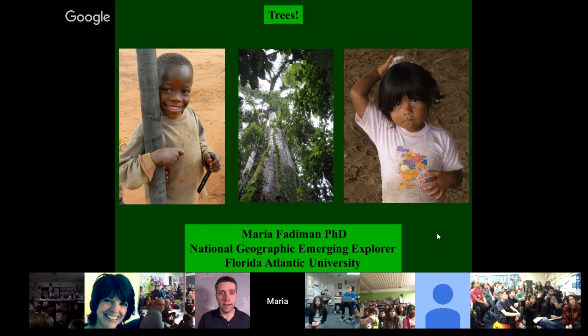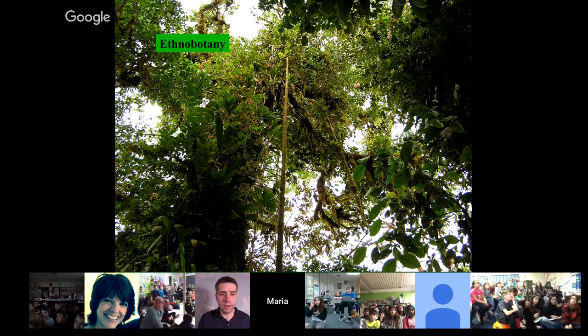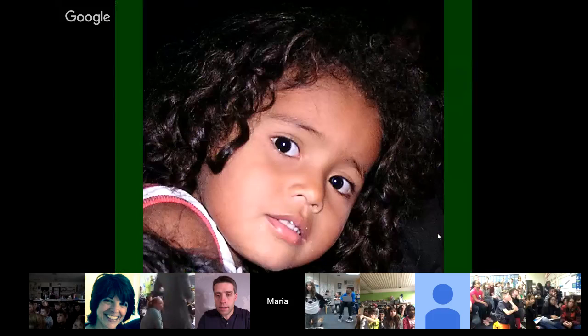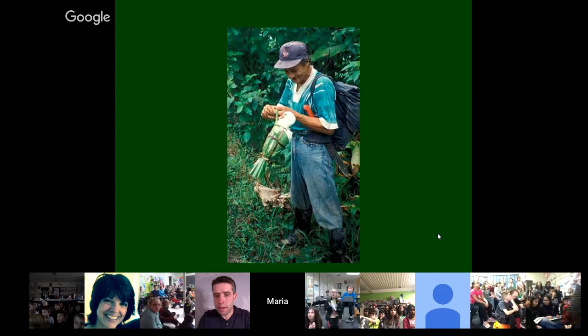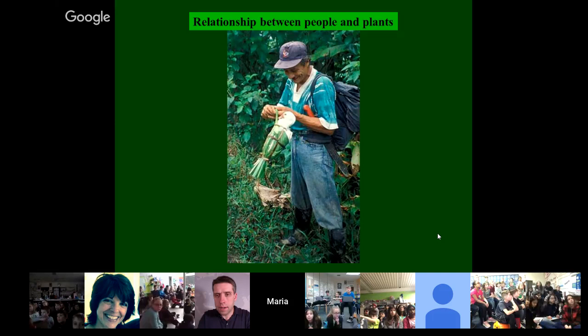So trees — what I work with are trees and people. I'm an ethnobotanist, and when you say you're an ethnobotanist, people usually have no idea what you're talking about. So I'm going to give some examples, starting with the Amazon. Ethno is the study of people, and botany is plants. So ethnobotany is the relationship between people and plants, and this can take all kinds of forms — using plants for fiber, food, construction, medicine, and ritualistic uses.